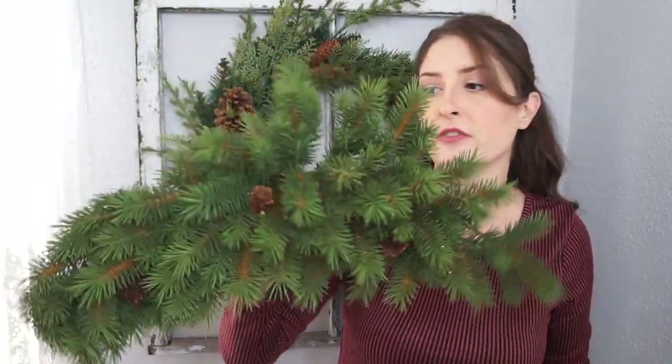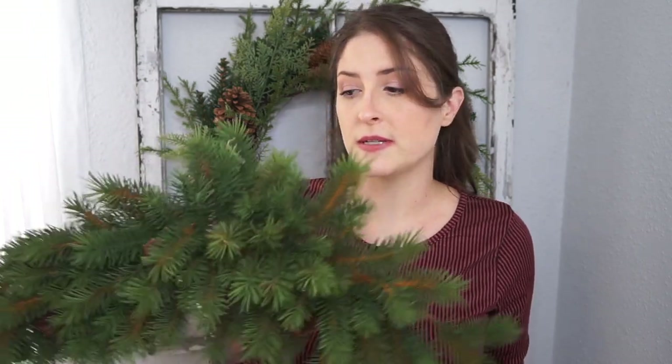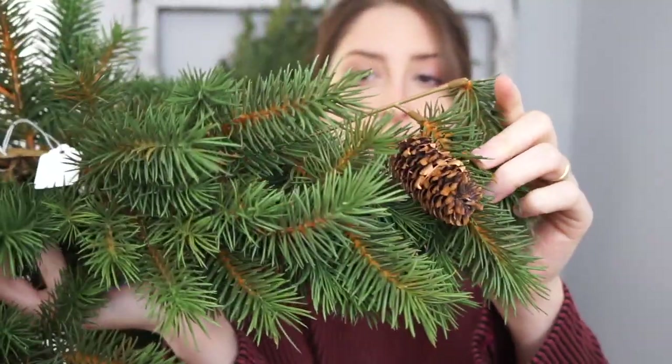I also found these at a random thrift store — they were $3 a piece. I think these are called swags and they're meant to hang this way. Going back to what I said about transitional pieces — for Christmas I plan on adding some festive holly berry picks in the center, then taking them off and leaving them up for winter. So that was a really good deal at $3. They're not that crappy greenery from Dollar Tree — it almost looks and feels really real. And they have little pine cones on them as well.